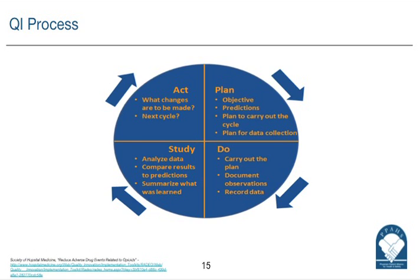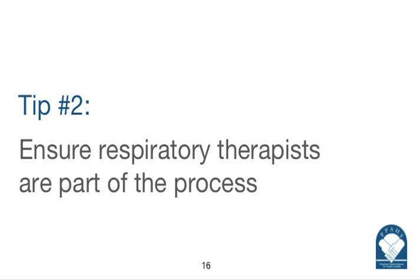My second tip would be to make sure that you have respiratory therapy as an integral part of the process. One of the challenges when you use this type of technology is the implementation process, and respiratory therapists tend to have the expertise in dealing with capnography outside of the OR. They understand it and can relate that understanding to staff on the floors who may not be used to monitoring with capnography. We made them an integral part by having them monitor the patients — they go on the floor and see these patients at least once during the shift.